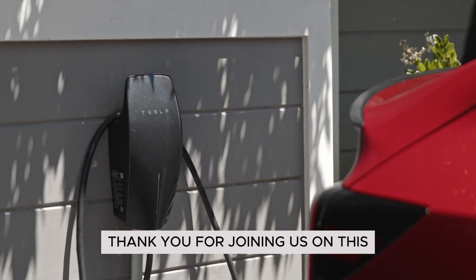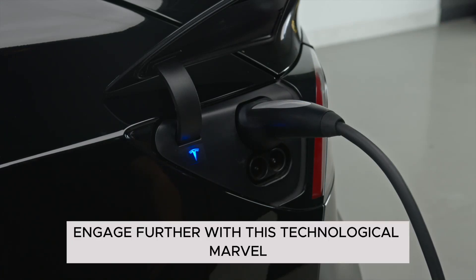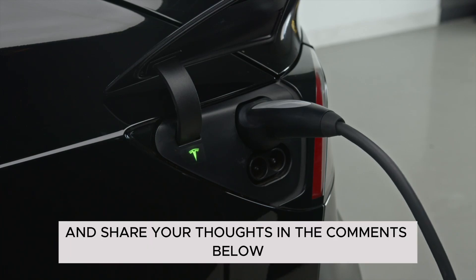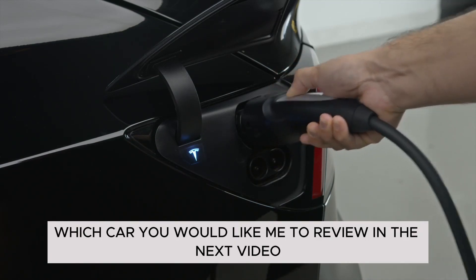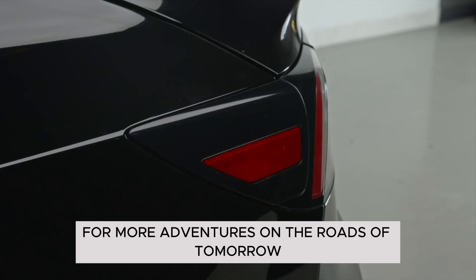Thank you for joining us on this exploration of the Tesla Model Y. If you're eager to engage further with this technological marvel, don't forget to subscribe to our channel and share your thoughts in the comments below. You can also specify in the comments which car you would like me to review in the next video. Keep following us for more adventures on the roads of tomorrow.